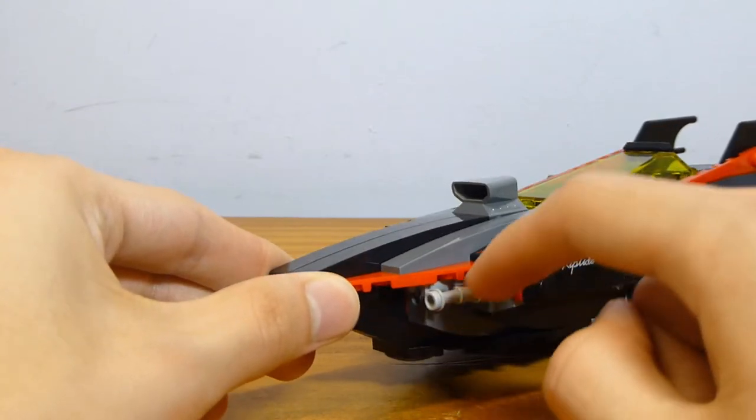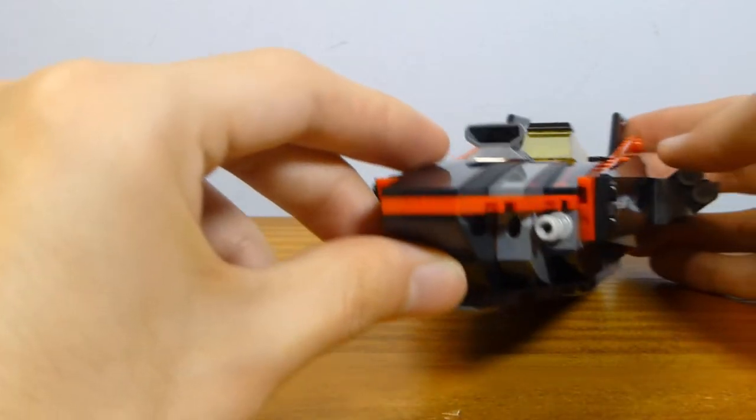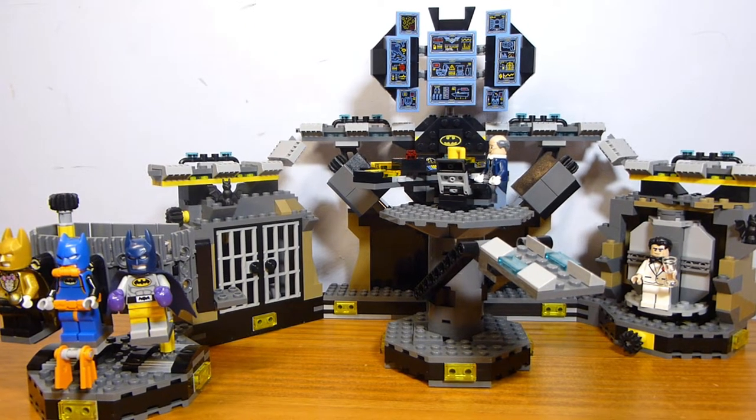The boat also has telescopes designed to look like guns that are being fired, with the spring-loaded shooter right next to them. Moving on to the Batcave itself — and the Batcave itself is kind of underwhelming, I feel.